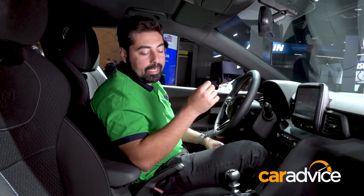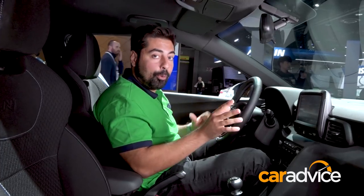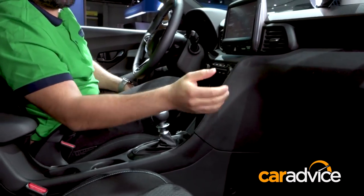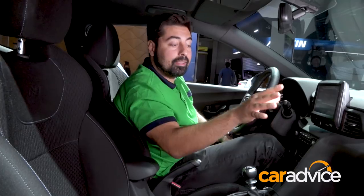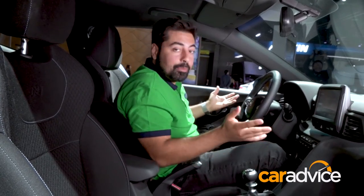If this were to come to Australia, it would sit above the high-end i30 N, so we're thinking it'll be around the high 40s or possibly even the low 50s. Now, at that price point, I'm not really sure if some of this cabin quality really fits. For example, there are just a lot of really hard plastics here and they feel kind of cheap. They wouldn't feel so cheap if you're paying $25,000 for a regular Veloster, which is where this comes from — but in this car, which is almost double the price, it doesn't really work.